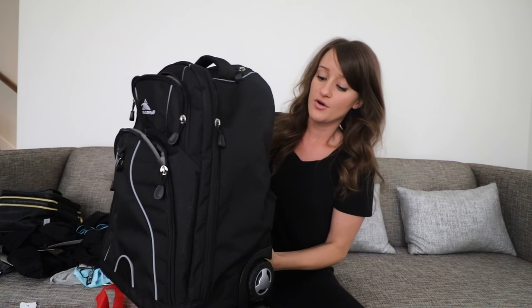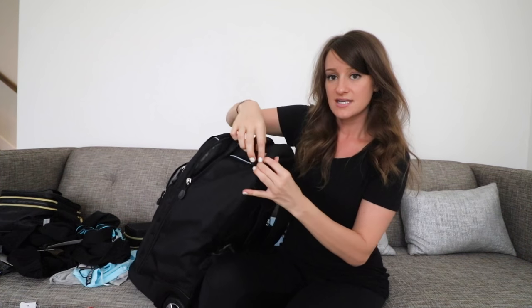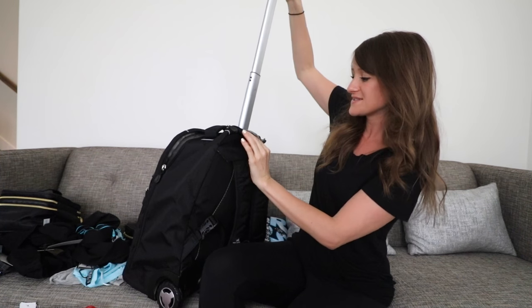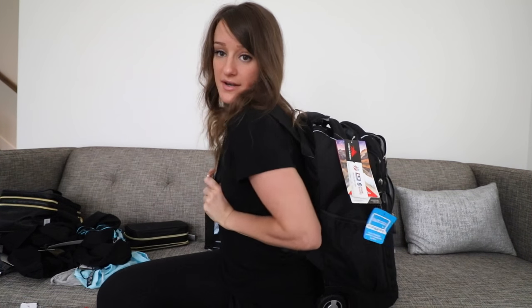That suitcase is great because it has swivel wheels so it's easy to maneuver. I also ordered online this backpack — it's the High Sierra travel backpack, also has two wheels, and this sneaky little zip so you can pull this up if you don't want it to be a backpack, or you just toss it on your back and you're ready to go.